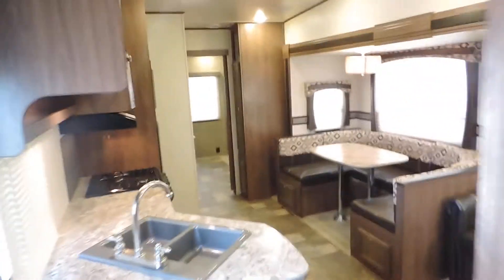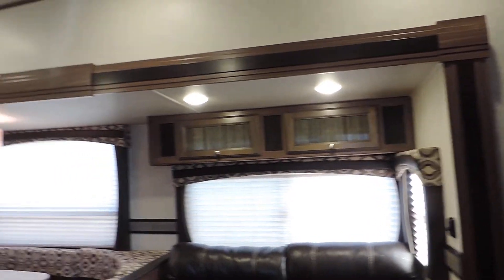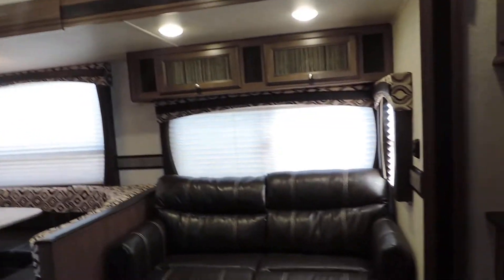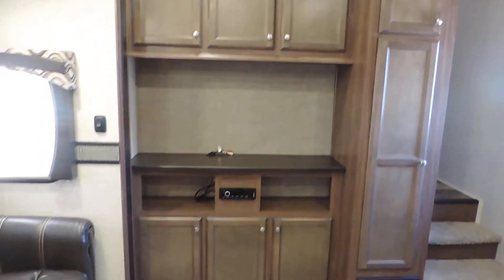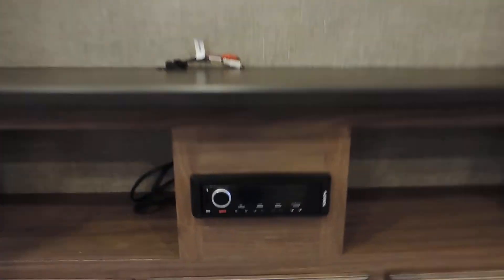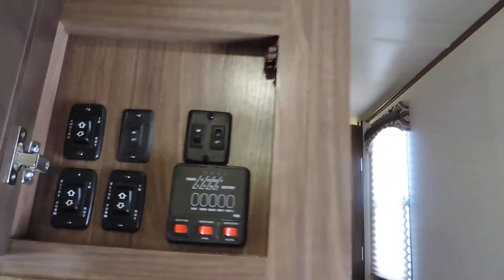Slide out controls there in the corner. Two steps down into your living quarters. Your second slide out holds your dinette sofa and U-shaped booth. You have a two-seater leather sofa that folds out to make a bed, looking at your entertainment center with a nice AM/FM stereo system. Overhead storage and tons of cabinet space. Here are all your controls for your slide outs, awnings, lights, tank readers, water heater, and all that.